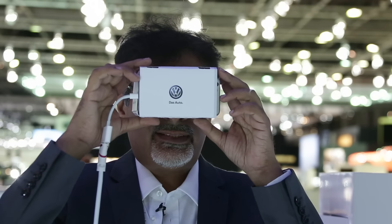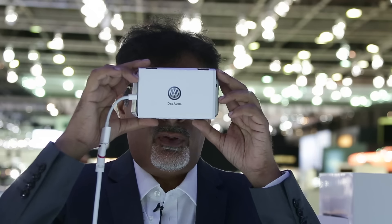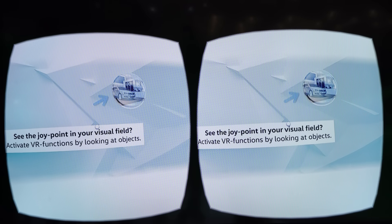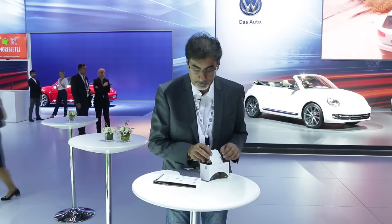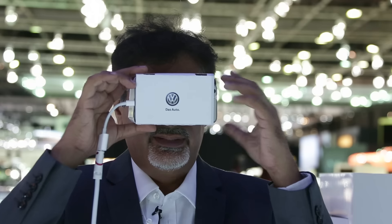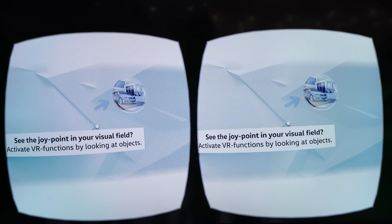This is called Seymour — it's augmented and virtual reality from Volkswagen. It's an app you can download onto your Android or iOS phone, and once you've made these goggles out of the cardboard arrangement, you can insert your phone and see what I'm seeing. Because of the goggles, what appears as two screens to you I can see as one.